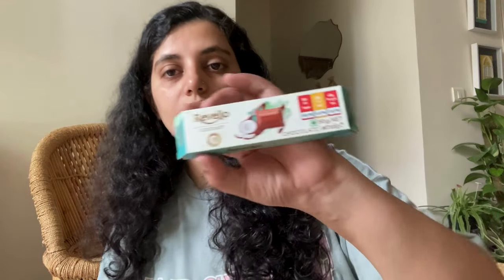Next up are the local chocolates we picked up. Of course we picked chocolates from the airport, but we really wanted to try some local ones too. First is this Rivello coconut chocolate — it's a milk chocolate that has coconut, so you can actually feel shreds of coconut inside. It's a little too sweet for me, but I just enjoy a bite of it once a week. I have my chocolates really slowly.